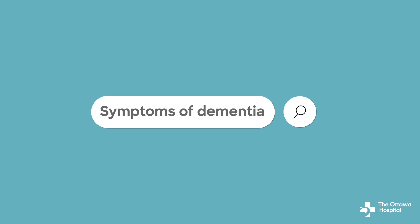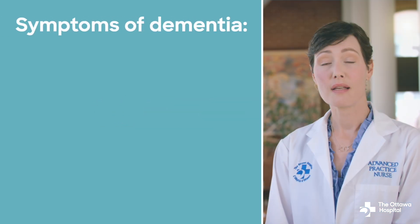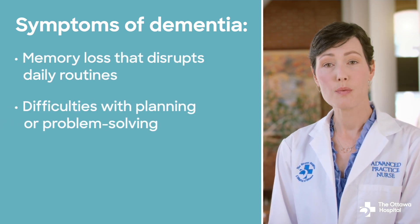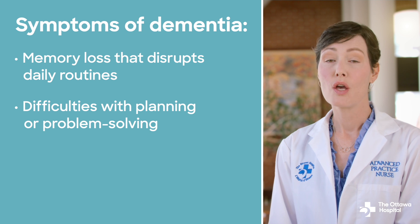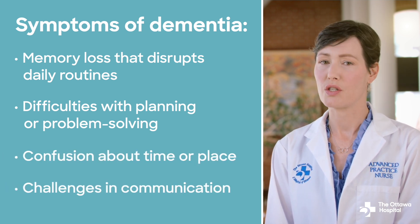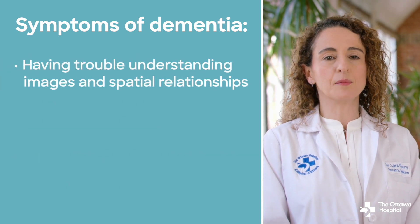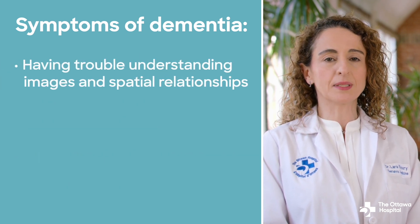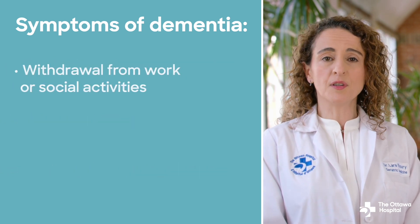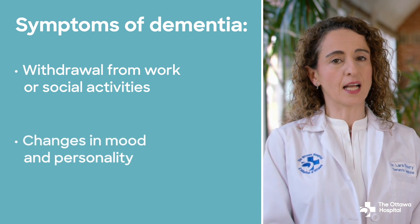Symptoms of dementia vary depending on the type and stage of the disease. Early signs often include memory loss that disrupts daily routines, difficulties with planning or problem-solving, confusion about time or place, and challenges in communication. Other symptoms include having trouble understanding images and spatial relationships, misplacing things, decreased or poor judgment, withdrawal from work or social activities, and changes in mood and personality.